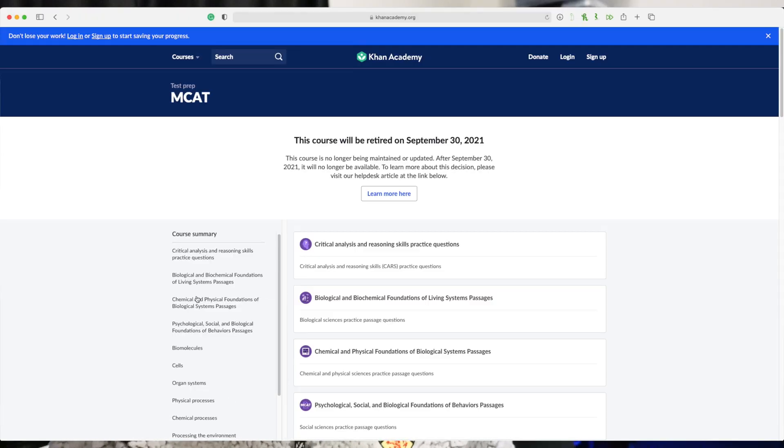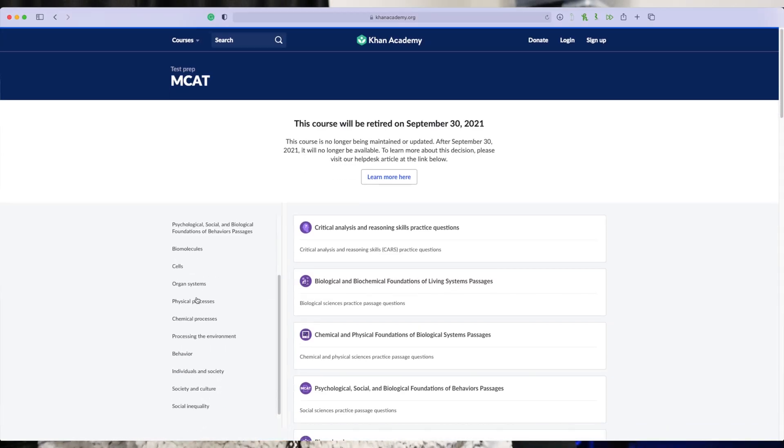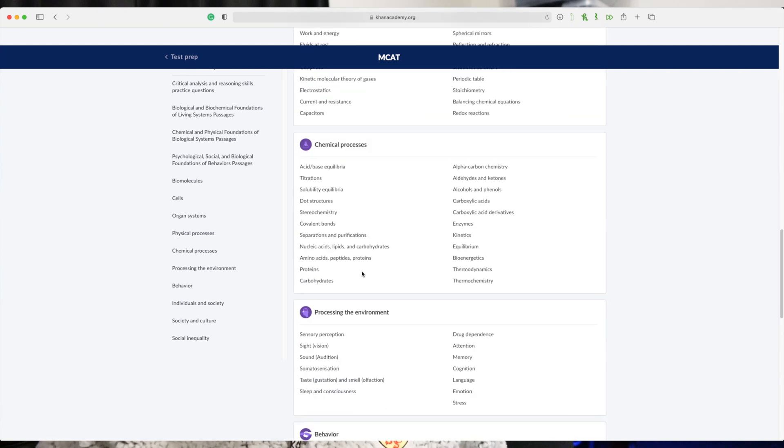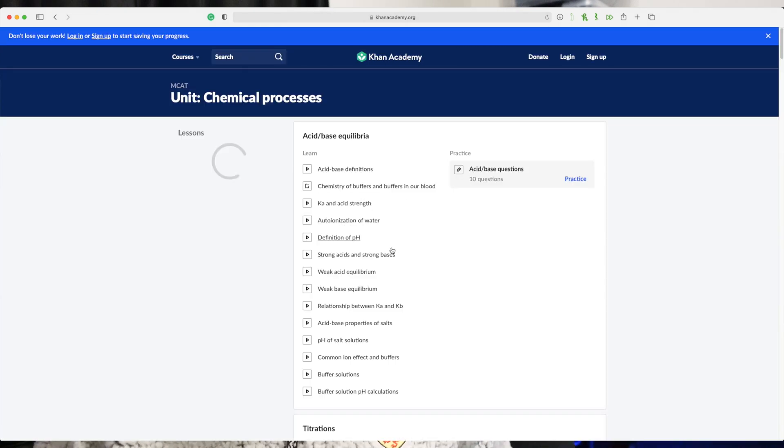Khan Academy is a free resource created in association with the AAMC. They created a lot of videos for all the science sections. If you look at the left side, they have an extensive database of everything you need to know for the MCAT. I personally used it when I was stuck on a certain problem or didn't really understand something — mainly in physics — to better understand the concept. I think it's even more important than the Kaplan books, which is why I placed it higher on the list.